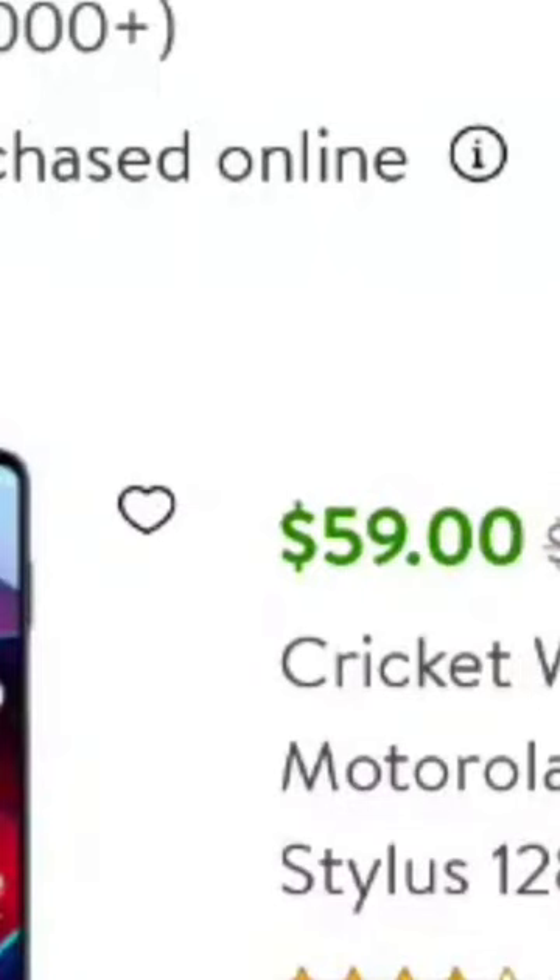Hey guys, this is Fett with Short Review Films. Just want to tell you about a deal with Cricket for current customers. If you want to upgrade your phone, there is a new Stylus 2023 coming out. That means a lot of retailers are going to dump the old one, and right now Walmart is dumping the old one. You can upgrade to the 2022 Motorola 5G Stylus for $59 if you get it from Walmart.com.